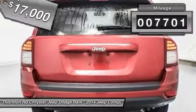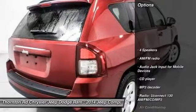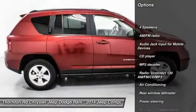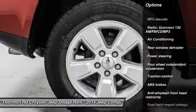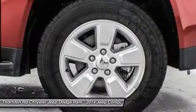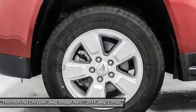This vehicle has less than 8,000 miles. Here are some of this vehicle's great options: traction control, dual airbags, power steering, air conditioning, front alloy wheels, center armrest, rear window defroster, fog lights, CD player, and electronic stability control.